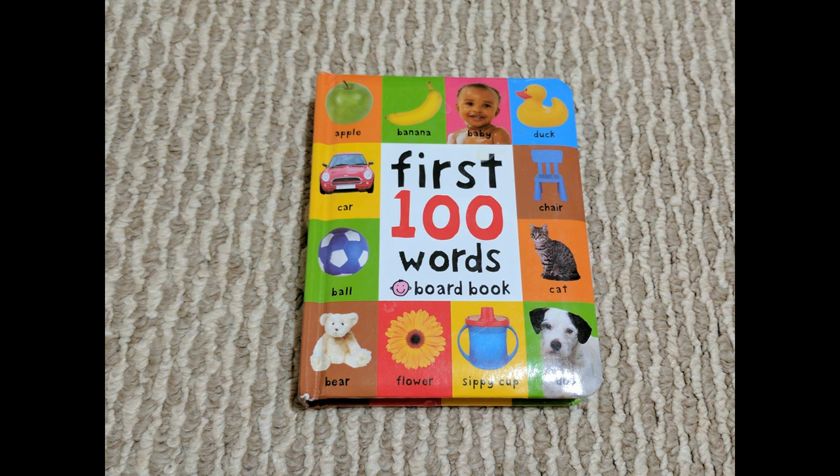Hello everyone! Welcome to my channel. In this video, I'll be reviewing this book, First 100 Words by Roger Pretty.